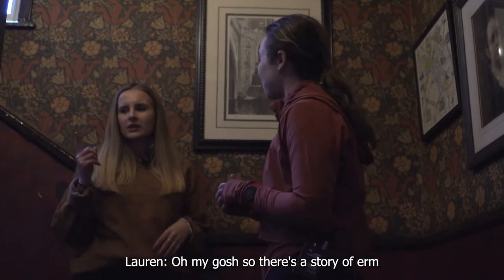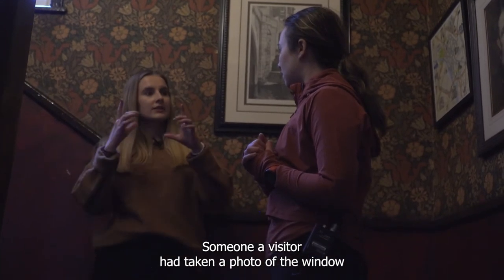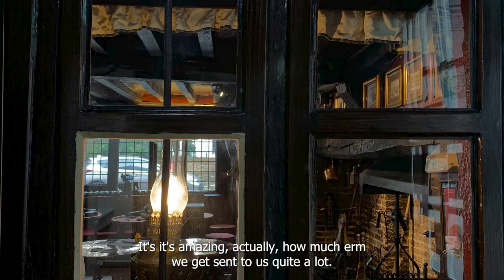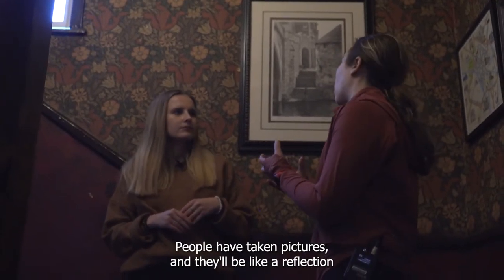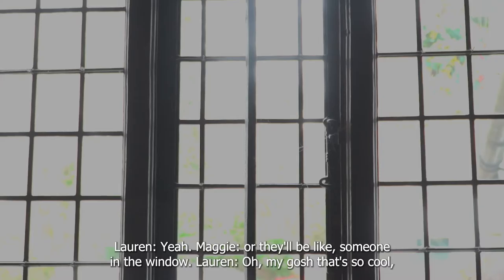So there's a story of, I think it was one of the cleaners telling us about the window down there. A visitor had taken a photo of the window and they'd seen like a monk in the corner of the window. It's amazing actually how much we get sent to us — people have taken pictures and there'll be a reflection in the mirror that's not actually in the room, or there'll be someone in the window.